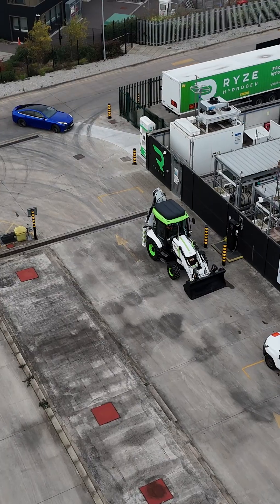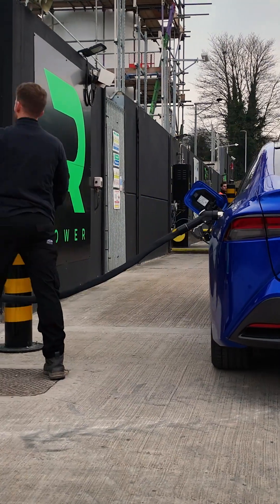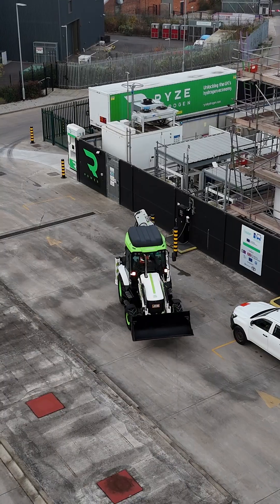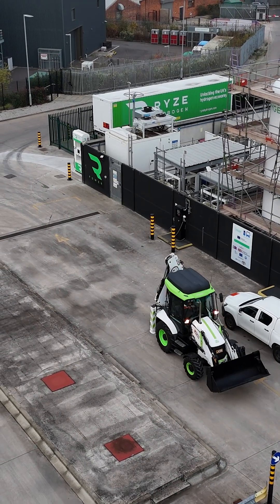This is just the beginning, but the future for hydrogen machines on site is clear, enabling the zero carbon construction we so desperately need.